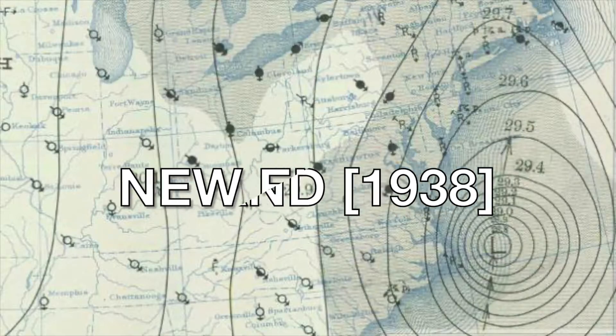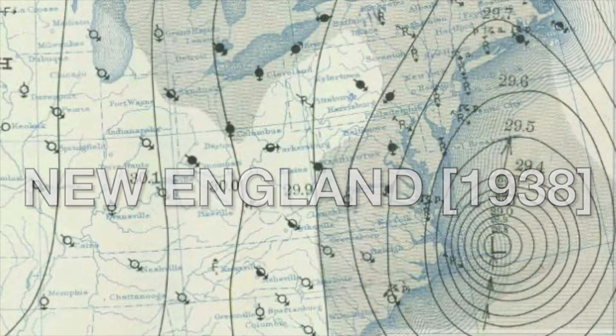Number 6: the Great New England Hurricane of 1938. Again, not much warning — people were out in the afternoon with no idea, and the storm came in so fast. About 600 deaths and $18 billion in damage.